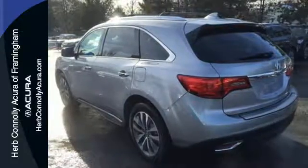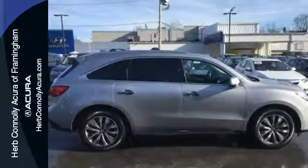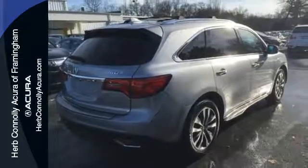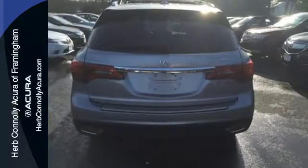Hauling the family is made easy with the numerous seating configurations and handy storage compartments, but this is not just an ordinary family hauler. The agile handling assist, integrated dynamic system, performance braking, and nine-speed sequential sport shift transmission provides a driving experience like no other three-row SUV on the road.